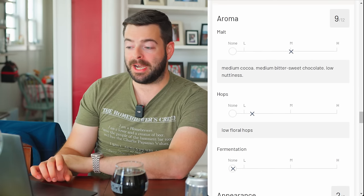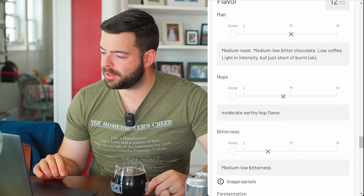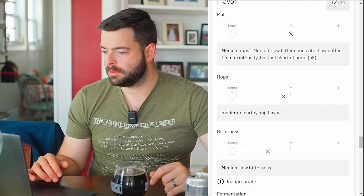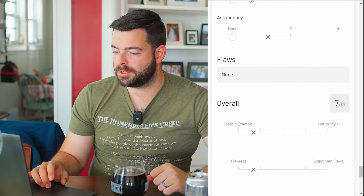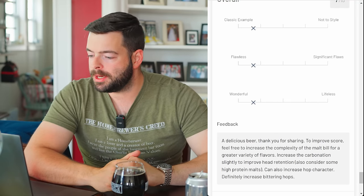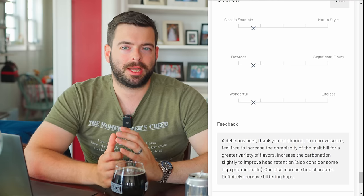Judge two gave this 35 out of 50 — 9 out of 12 on aroma with medium cocoa, bittersweet chocolate, low nuttiness, and low floral hops. Flavor 12 out of 20: medium roast, medium-low bitter chocolate, low coffee, light intensity. Overall 7 out of 10: 'Delicious beer, thank you for sharing.' To improve score: increase complexity of the malt bill, increase carbonation slightly for head retention, consider high-protein malts, and definitely increase bittering hops. I completely agree — for American porter you absolutely need a strong bittering character. I'd also add flaked barley to bump up the mouthfeel.